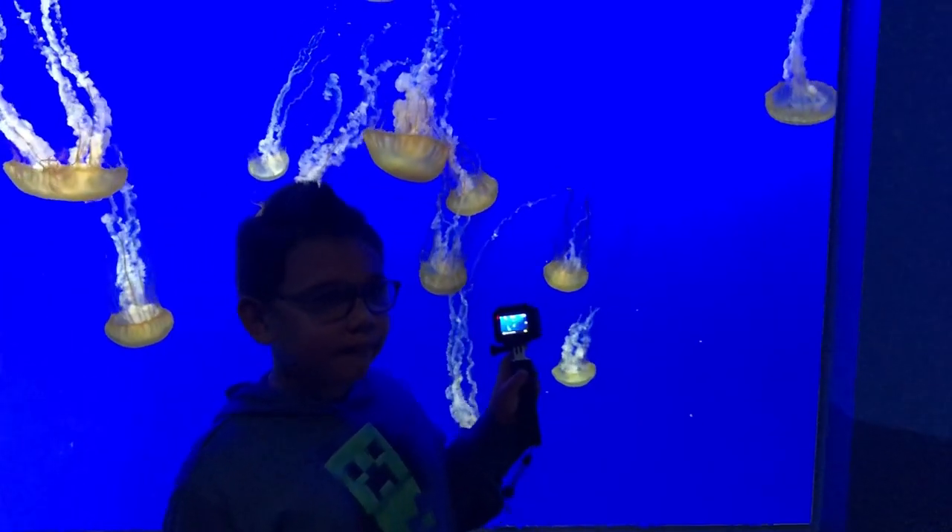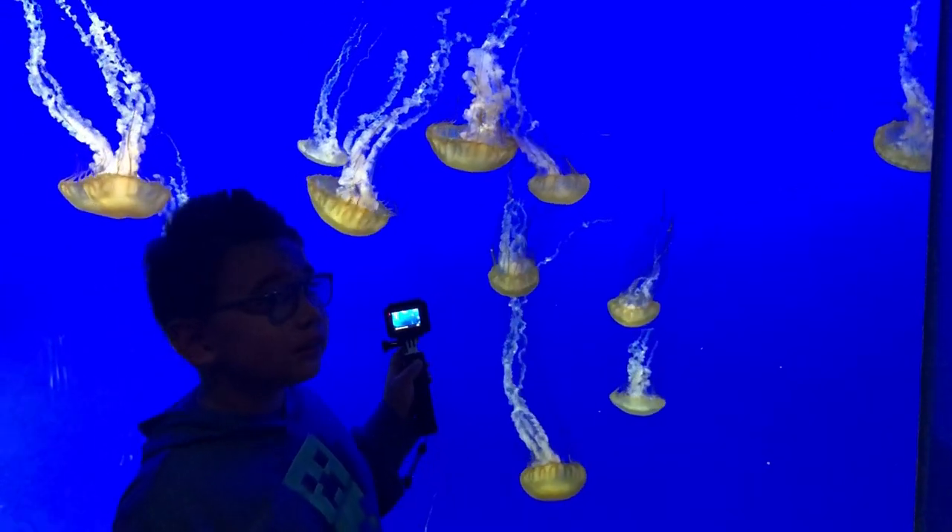Do you have cone jellies here? I don't know. I've never been here, just like you.